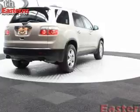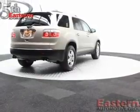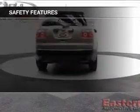Additional features include aluminum rims, tilt and telescopic steering wheel, a spoiler, roof rails, cruise control, and keyless entry.